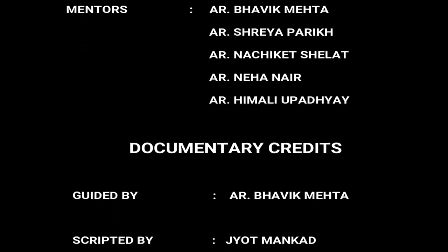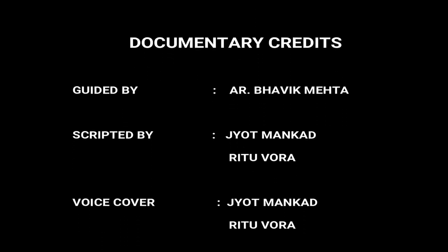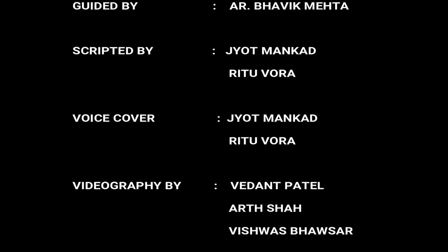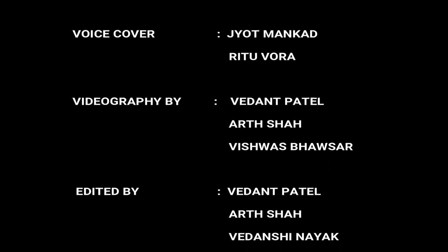It was truly a fun-filled and enthusiastic edutainment trip that we had at Bhuj. Thus, Bhuj is indeed a cultural hub of not only Kutch but Gujarat and India as well.